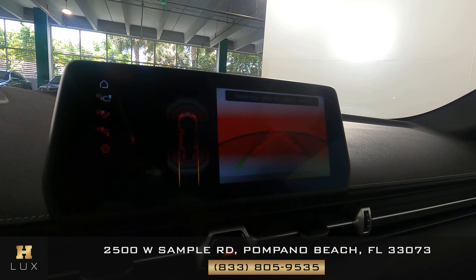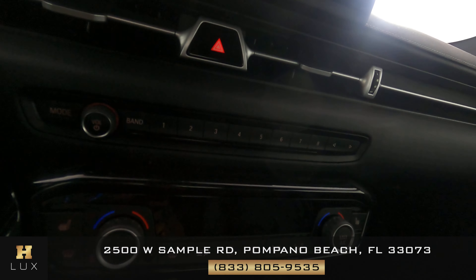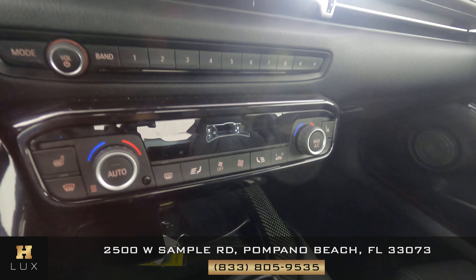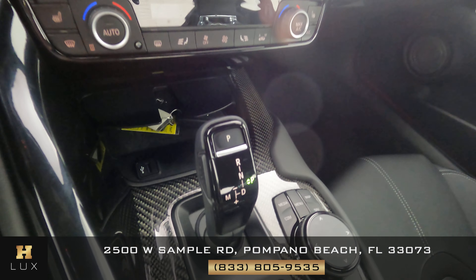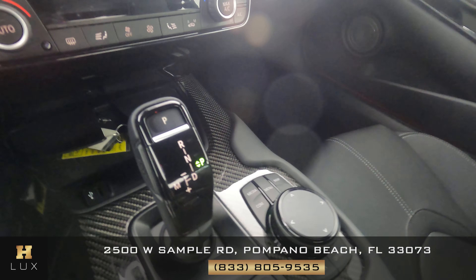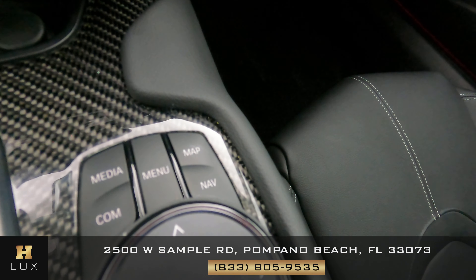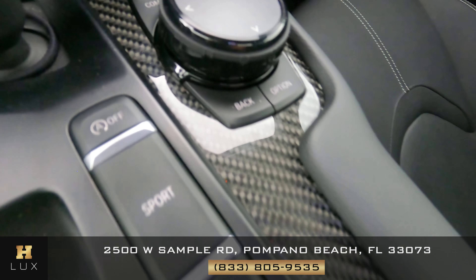So the exterior of this car is in good condition. Now we're going to have a look inside, and first we're going to start off with the driver seat. Let's have a look at the door panel. The door panel looks good as well. So the driver side is in good condition.